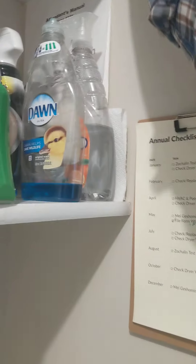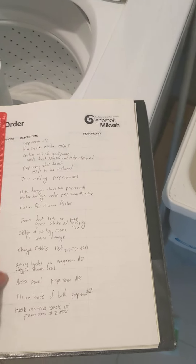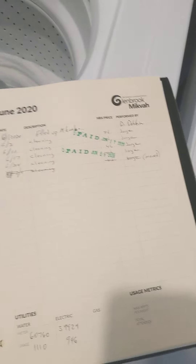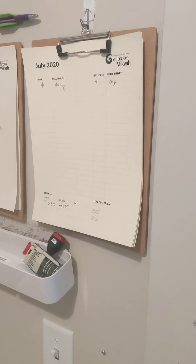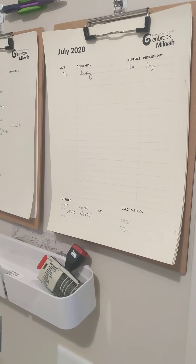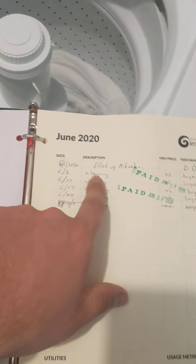This is the beginning of the month, but let's say it's the end of the month. Here in this black folder, which comes from up there, we have a record of all the logs for every month for the mikvah. So here it's June — June was hanging up on the clipboard here. We have the rest of the year under here, like September and the rest of the year. I replace the paper every year.